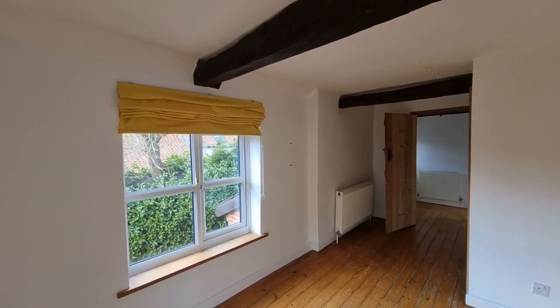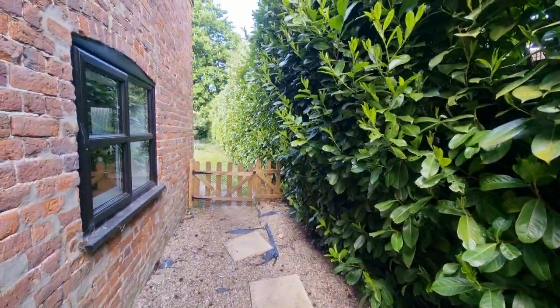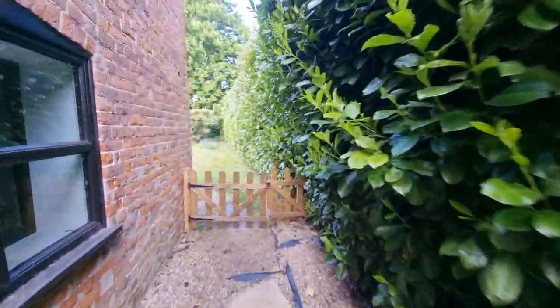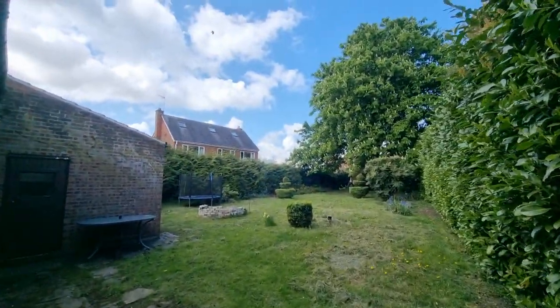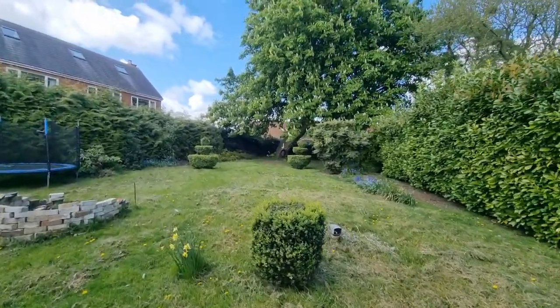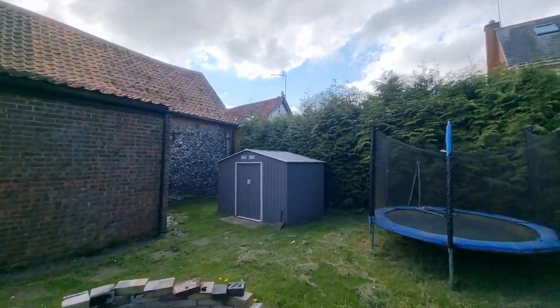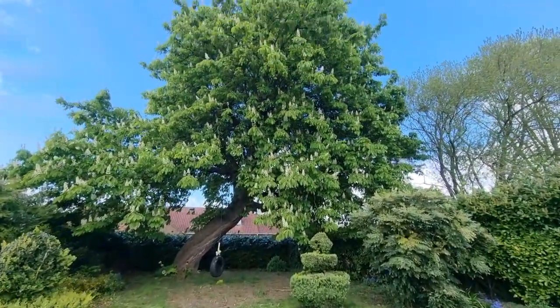Let's go and have a look at the rear garden. Back through the lobby and out the entrance door to the side, there's an area to the side with gated access back out to the front. The rear garden is a really good size, laid to lawn, and there's a lovely big tree — I'm no tree expert, but I'd say that's a horse chestnut.